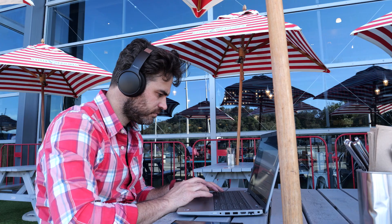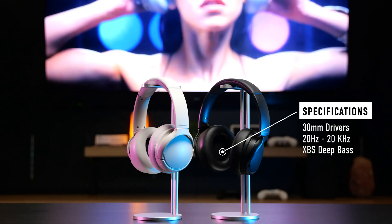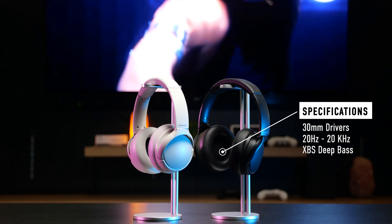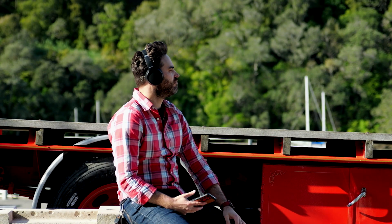The comfortable over-ear design and soft ear pads provide hours of listening comfort. With powerful 30mm drivers, you can enjoy a rich, deep sound with powerful bass. Panasonic's XPS Deep technology takes bass to another level so you can feel the beat and bass drop every time.